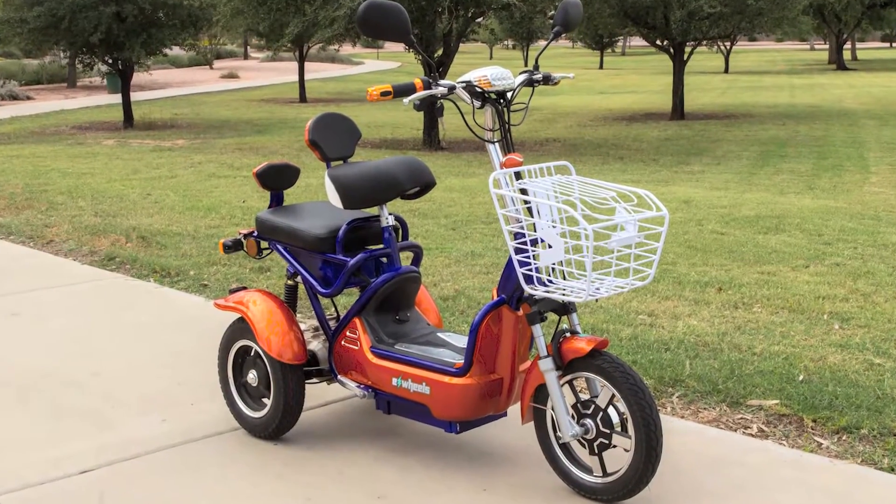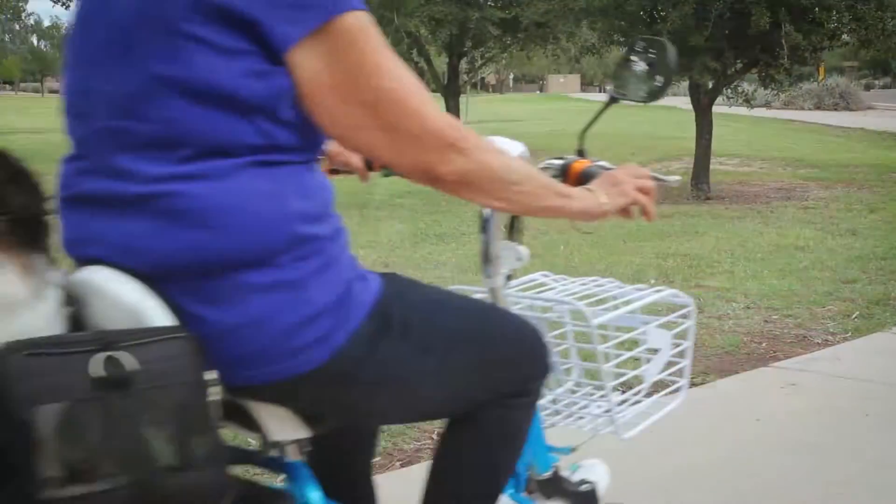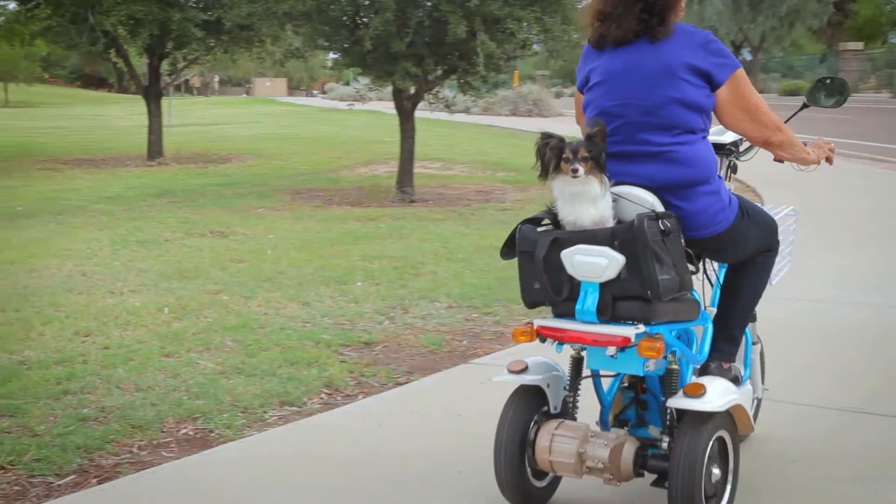The EW27 has a small back seat that is perfect for taking a grandchild or small dog along for a ride, or is an added space for groceries.